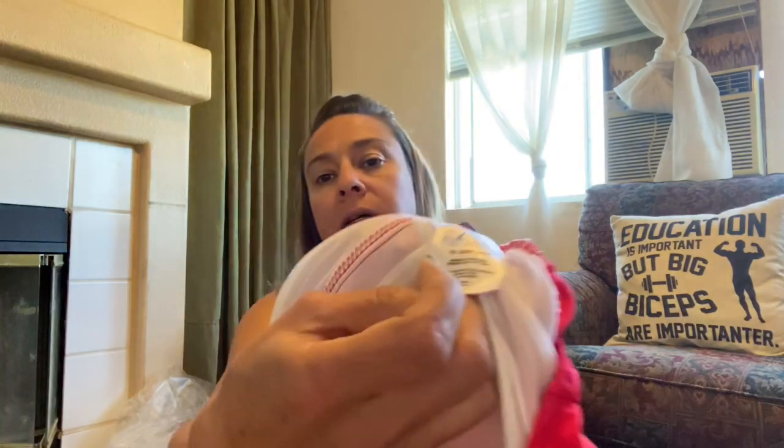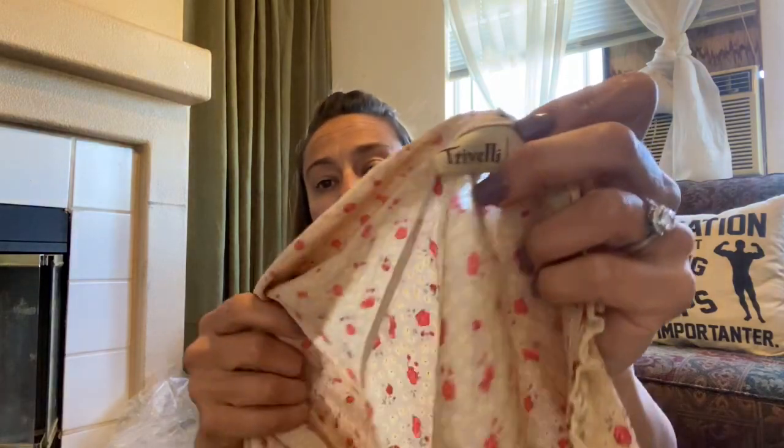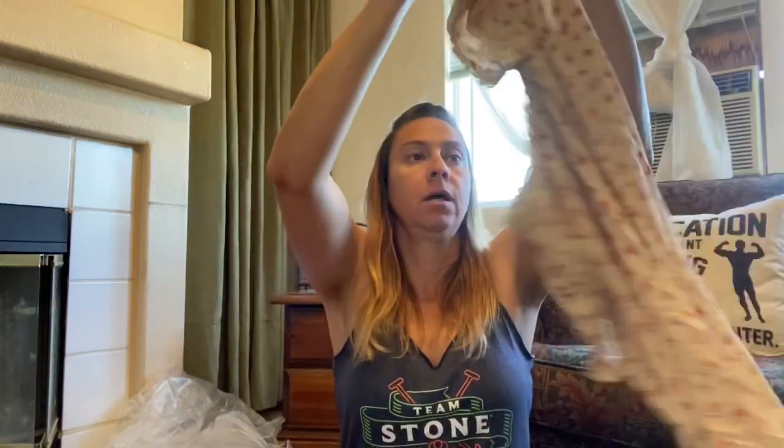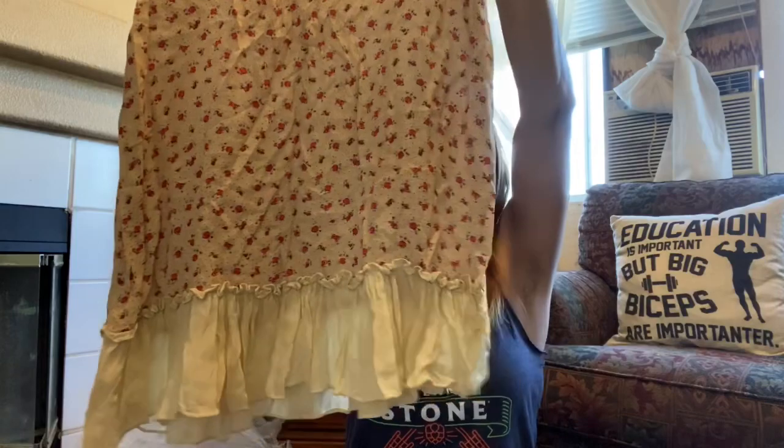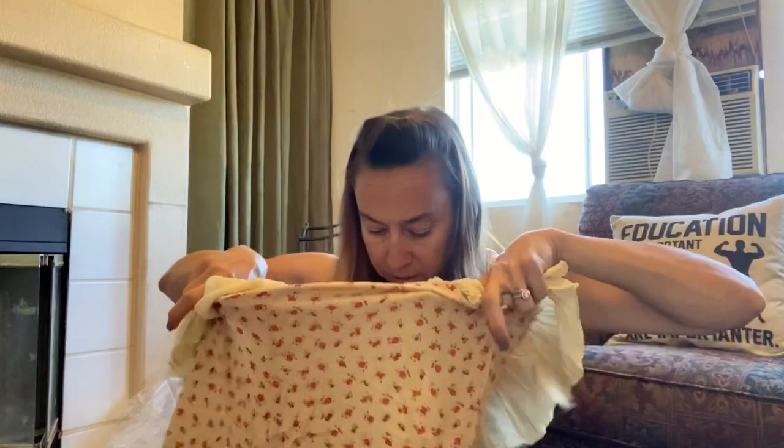So the first thing I'm going to show you is this bathing suit. It is Suddenly Slim by Catalina, size 3X. It's clean but it's got some ruching on it and a tie neck. This is Trevelli — a lot of this stuff I don't know what it is, I'm going to have to look it up, but it's very lightweight and cute. It's got roses on it and then this little ruffle on the bottom. There's no materials tag, but that's okay.